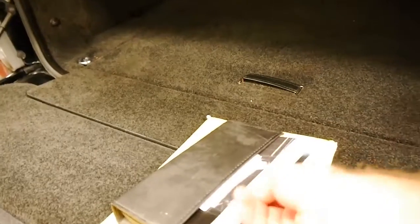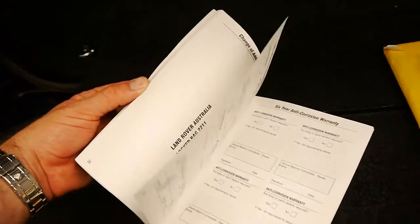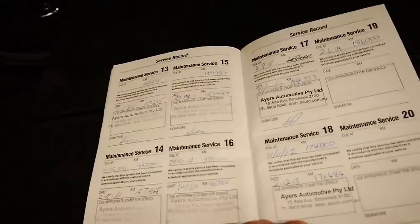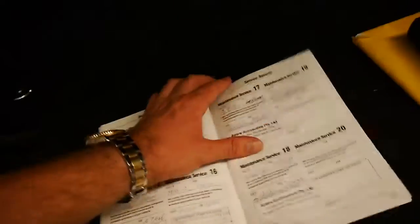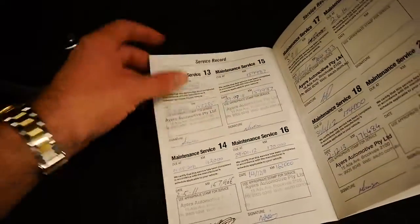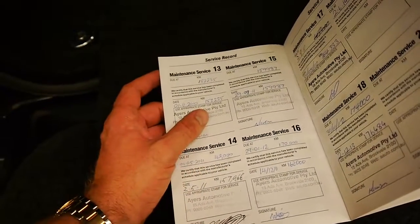This car has spent most of its life on the North Shore. It's got all the books from brand new. It has been serviced by pretty much the same specialist on the North Shore most of its life — that's Trevet, located in Brookvale. They're a Range Rover specialist, and you can see the services were at 186, 174, 168, 162, 157, 152 — it just goes all the way through. So it has a very good service history to it.